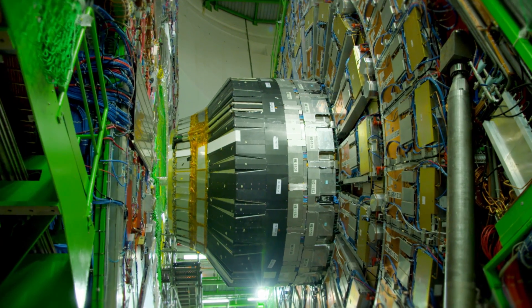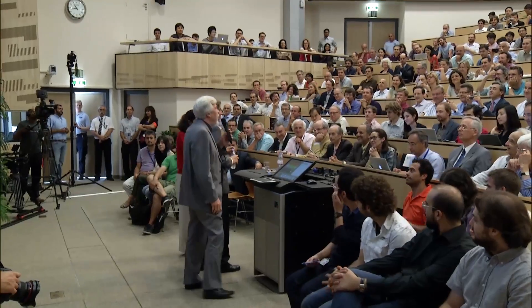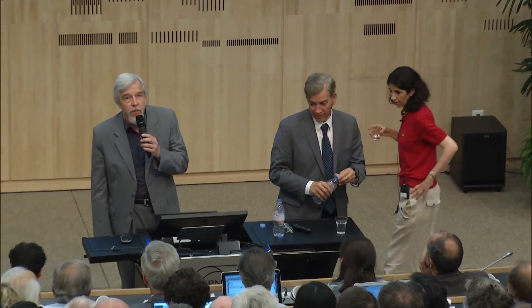With the Large Hadron Collider, we set out to redefine particle physics. Up until now, 13 TeV was something you would normally only find in Geneva. As a layman, I would now say I think we have it.